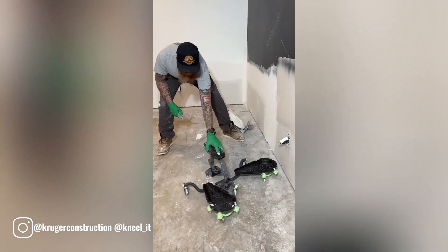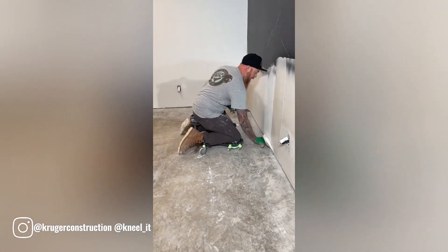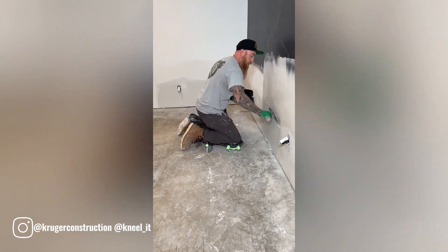Two-feet drywall floor repair jobs can be physically demanding, especially if the worker has to kneel or squat for extended periods. Kneeling and squatting can strain the knees, ankles and lower back, leading to discomfort or even pain.